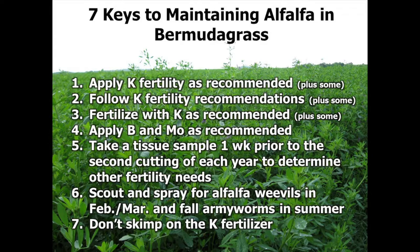The fifth key — particularly if you're in the commercial hay business and removing a lot of hay — is to take a tissue sample one week prior to the second cutting of each year. This is crucial to determine what other fertility needs might be out there. I always use the analogy: soil testing is like the dipstick in your engine block that tells you if you've got oil. Plant tissue analysis is your oil pressure gauge — it tells you if those nutrients are getting where they need to be.